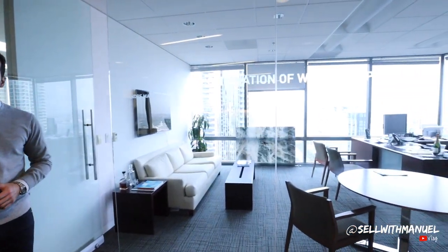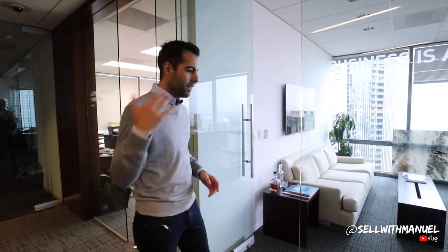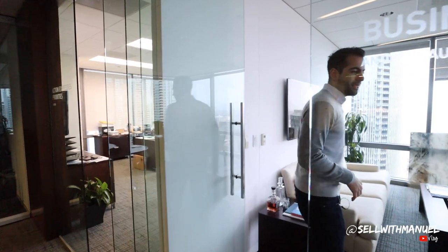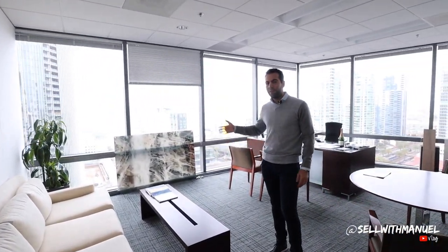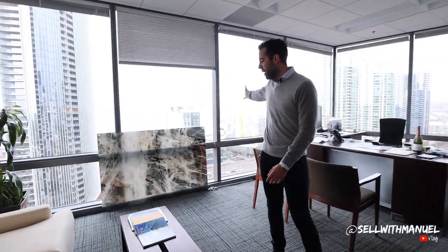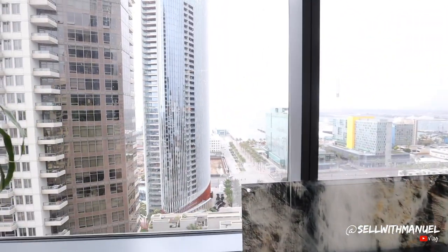Up next is Andrew Cantor's office. He's the one that started this company. He does the brokerage side, development side, and wealth management — he does a ton of stuff. Let's go on into his office. The best view in town — you have the view of Pacific Gate, you have the view of the bay. He obviously has the corner office, which is awesome.